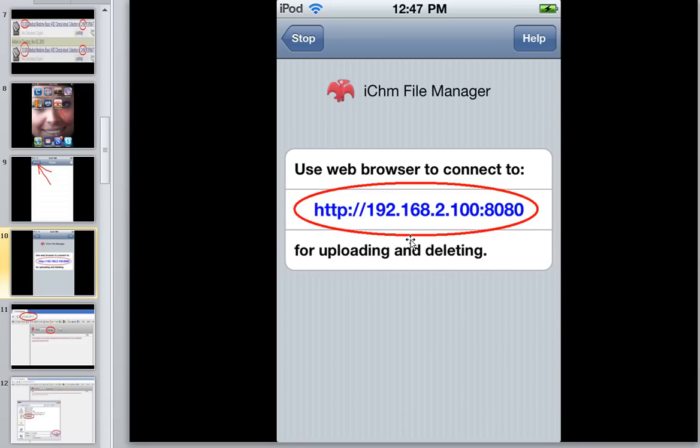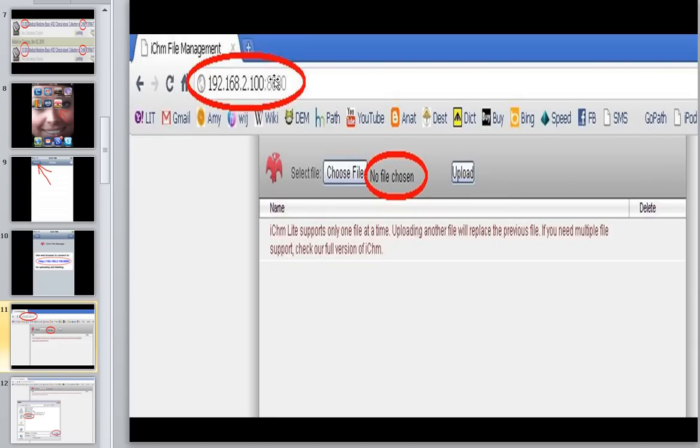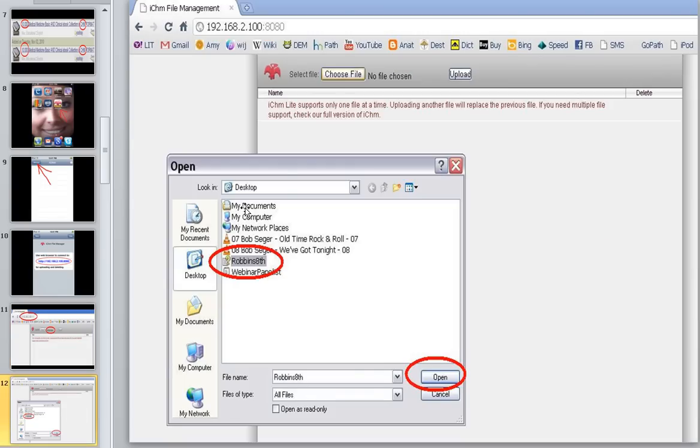When you press the Manage button it's going to give you a URL — something that starts with HTTP — and you're going to write that down. Then you're going to go to your computer, the same computer that is giving you your Wi-Fi network for your iPod or iPhone, and type this number into your browser window. It doesn't matter what browser you use. You type it in, press enter, and your screen pops up saying there's no file chosen. Now let's assume you have some CHM textbooks on your hard drive — click the button that says Choose File and it will direct you to where your CHM textbooks are.